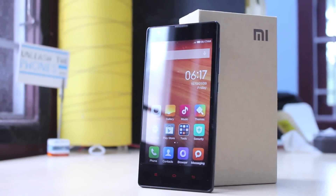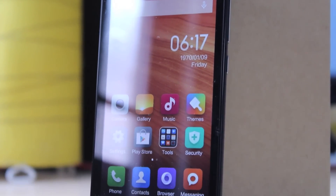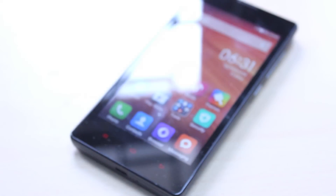In fact, going just by the build quality itself, some people might think this phone costs a lot more money. Measuring 137 x 69 x 9.9mm and weighing in at 158 grams, the Xiaomi Redmi 1S is a relatively compact phone when you put it up against most current smartphones. It's not exactly a small phone but it's much more comfortable to use, especially compared to other phones nowadays.